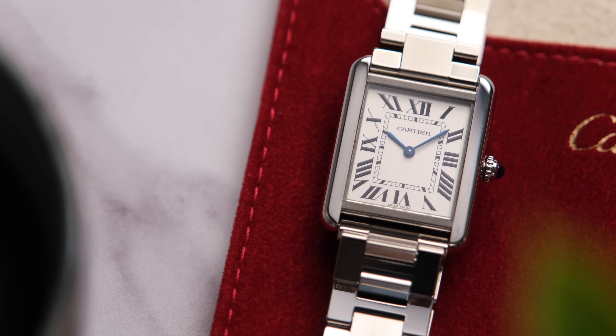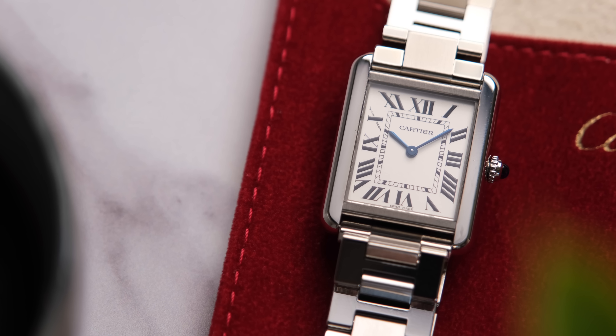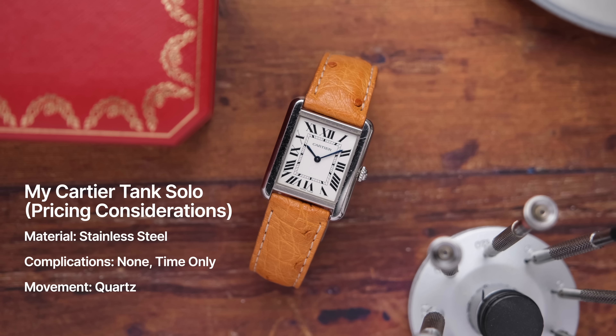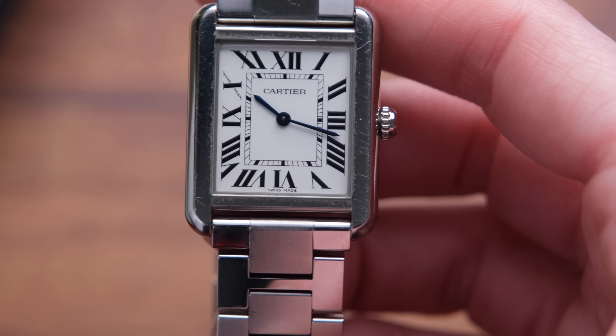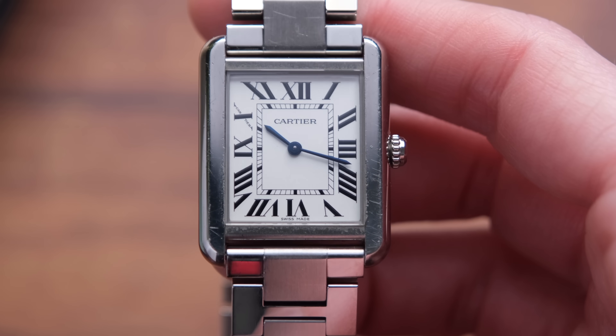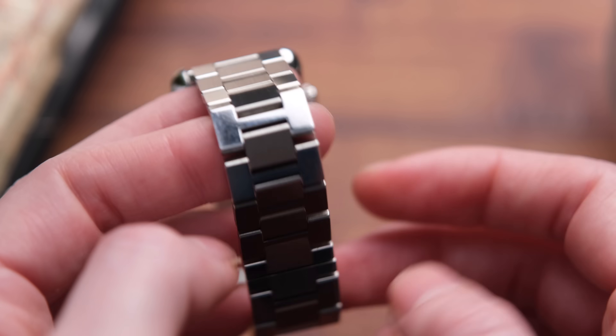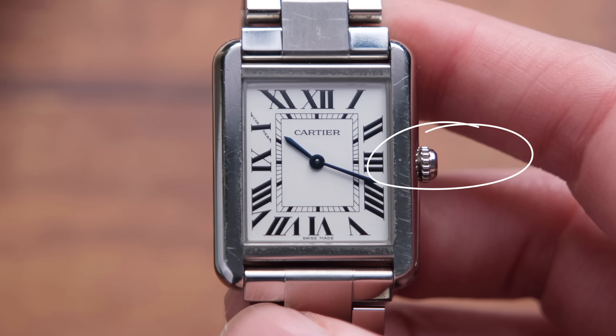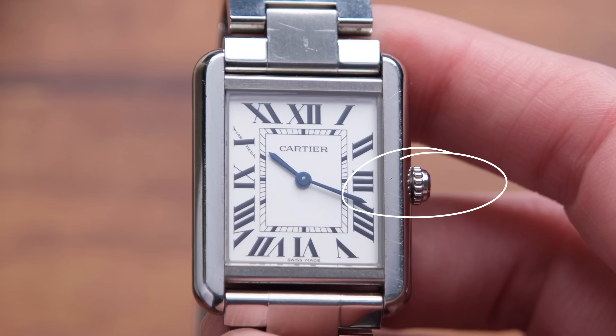With my Cartier Tank, this is a very entry-level Cartier — stainless steel, quartz-powered movement. As you can see, I wear this watch a lot and have scratched it up a lot. Along the bezel, the bracelet has seen better days. The whole watch has seen better days. The cabochon is just gone — I lost that back in 2020. The whole watch was just an absolute state when I sent it off.